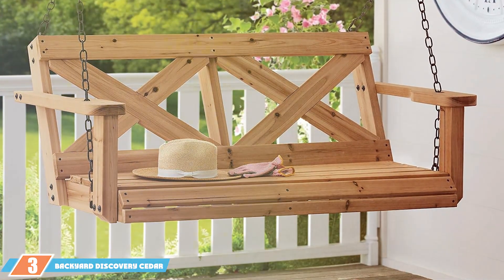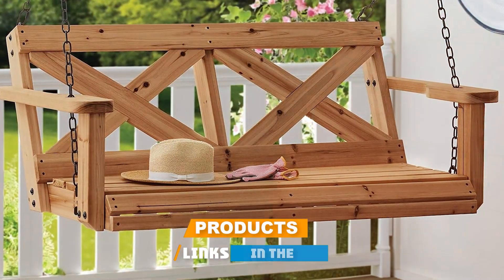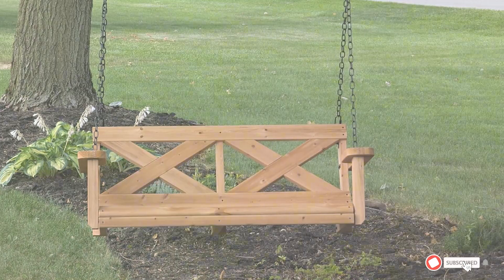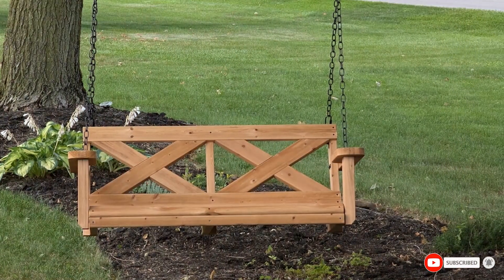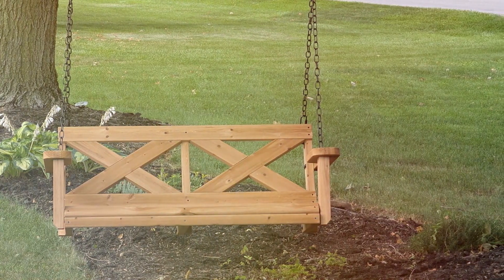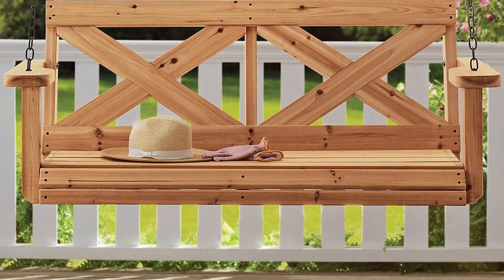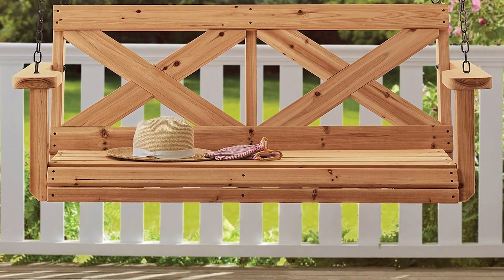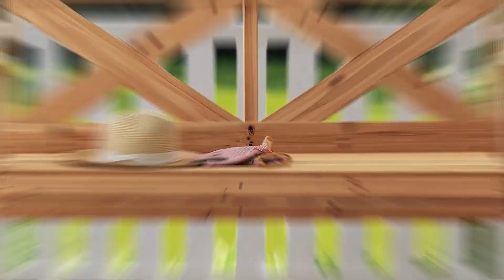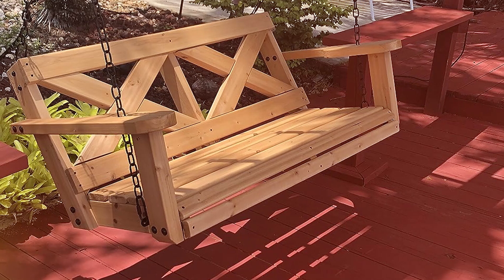Coming in at number 3 is the Backyard Discovery Cedar Farmhouse Porch Swing, which offers a charming, rustic touch to any outdoor area. Made from high-quality cedar wood, this swing is not only aesthetically pleasing but also durable. Cedar is known for its natural resistance to decay and insects, ensuring a long-lasting addition to your patio. The swing features a classic farmhouse design with a slatted backrest and seat, providing both comfort and style. The wood is treated with a protective finish that enhances its natural grain while safeguarding it against weather damage.